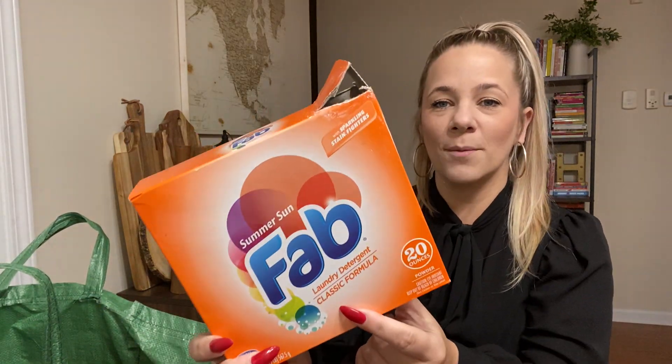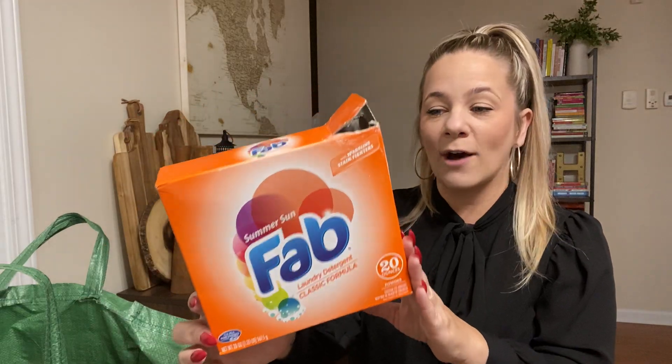Summer Fun Fab — when I see this at the Dollar Tree, I scoop it up. I'm old school; I like good old powder detergent. It's Summertime Fab, and only one Dollar Tree I ever go to has this, like once a year. Definitely worth it — you get 20 ounces of laundry detergent for a dollar and it smells good. Thumbs up for me.